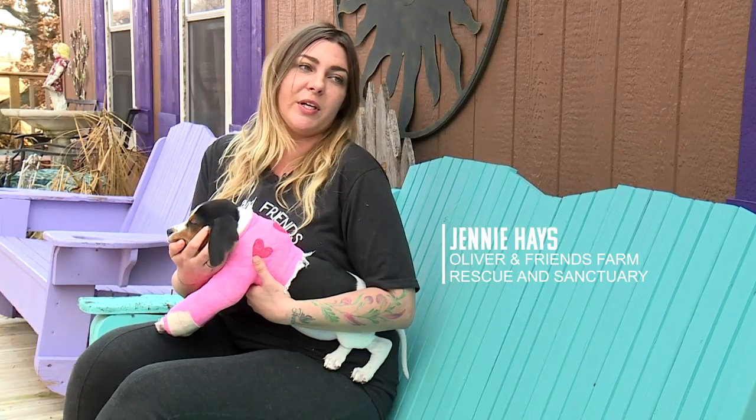For whatever reason, whenever he was being made, he just didn't get made quite right. His deformity is such a rare condition that veterinarians at Oklahoma State University had seen few similar cases.